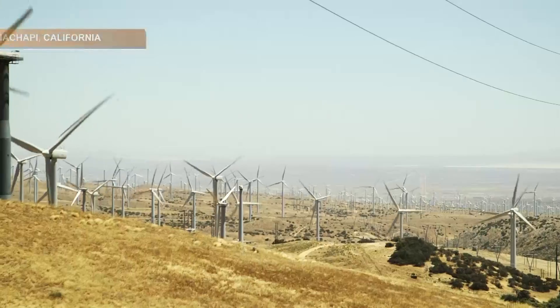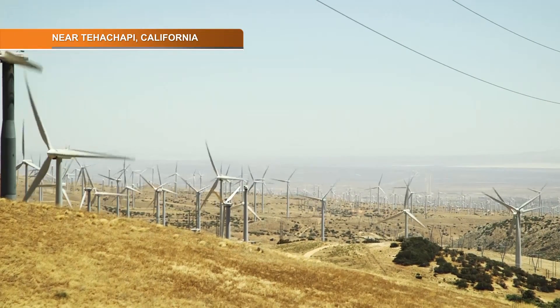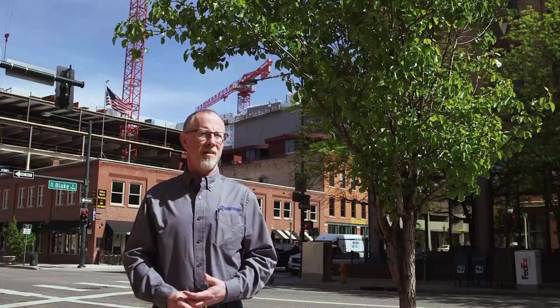Over the next several decades, tens of thousands of these giant structures will be retired. The trash, which is going to be plastics, fiberglass, that type of thing, will end up getting landfilled.